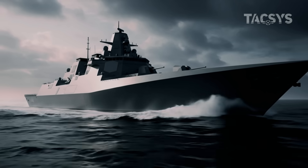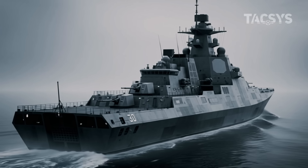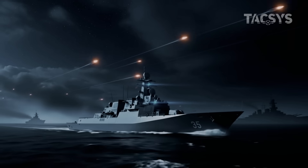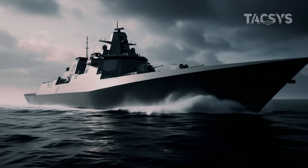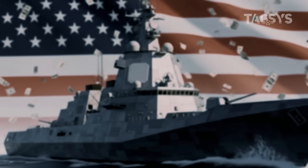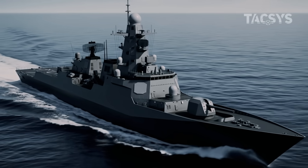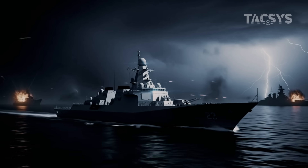So we return to the question we started with: is this the last warship America will ever need? In terms of firepower, survivability, and adaptability, it just might be. But warfare evolves. Threats evolve. And no navy can afford to rest. For now, this destroyer represents the cutting edge of naval dominance. And as long as the U.S. Navy sails the seas, this ship will be its sharpest blade. The last warship? Maybe. But if the future of war is uncertain, America just placed a very confident bet. This isn't just steel and firepower — this is strategy, this is deterrence, this is tomorrow's war, floating today. And it's only the beginning.